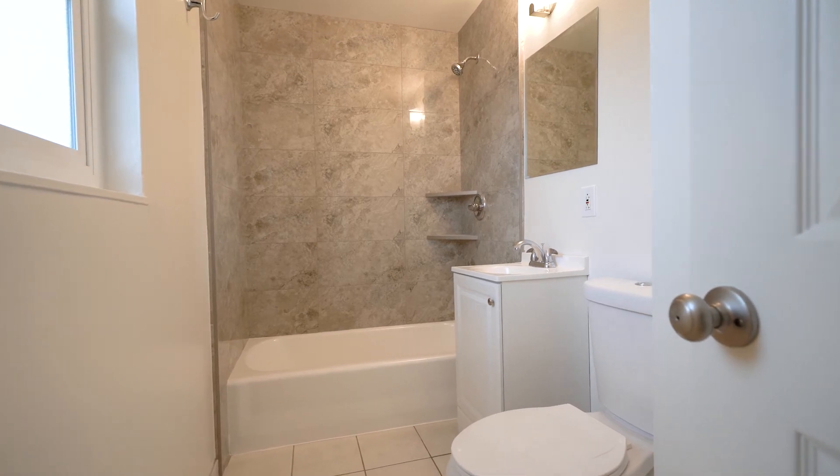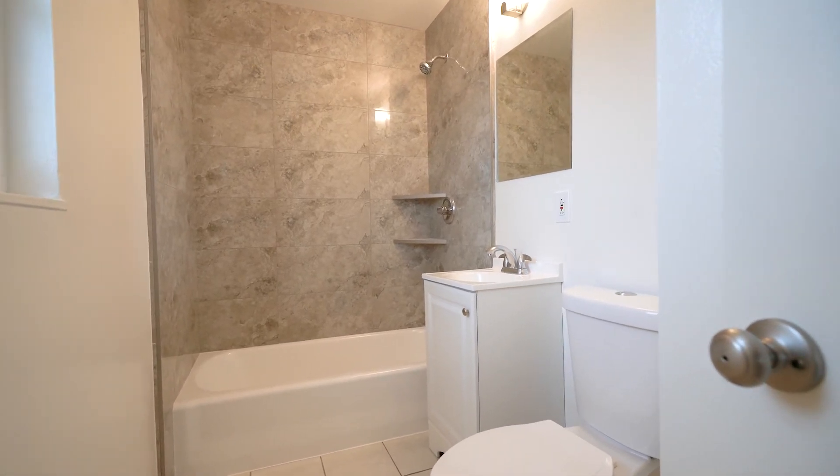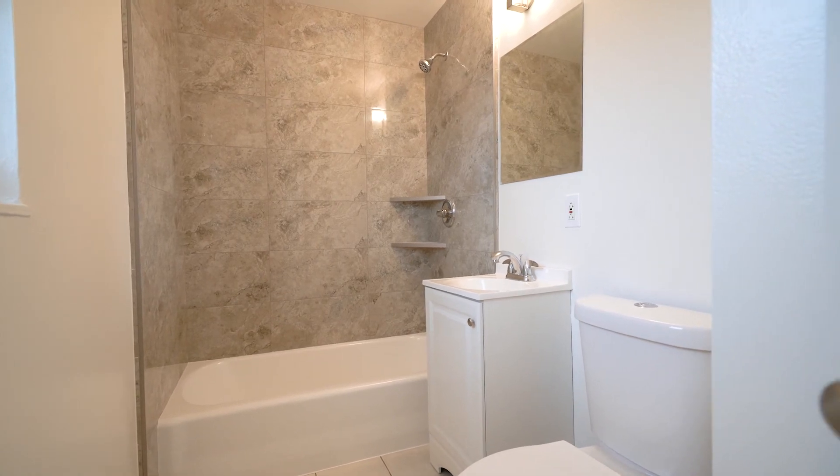Very clean tile panel all the way up to the ceiling and a really nice full bath.